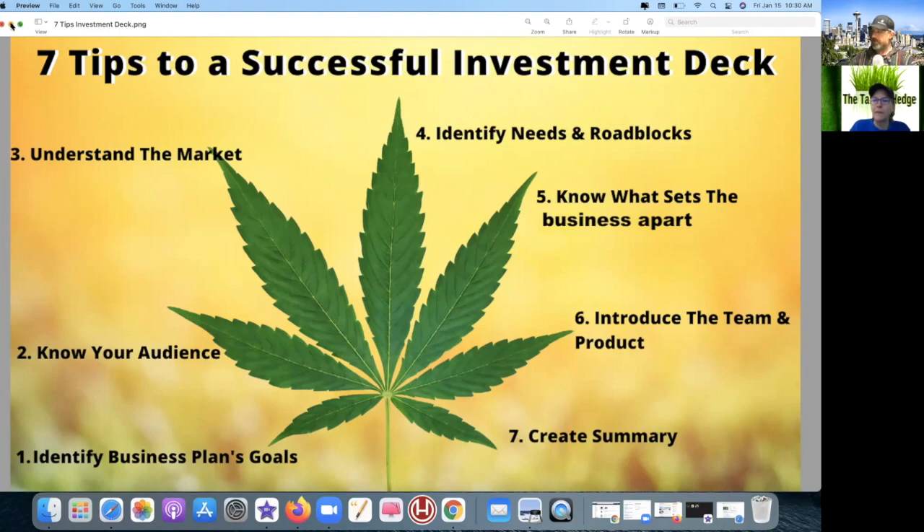Number six: introducing the team and products. We saw a lot of products but no team members — this just annoys me. They are a publicly traded company, so this is public information. They said their teams have experience from certain areas but didn't identify the CEO or anybody. It's a failure. When you're publicly traded, everybody knows who your team is anyway — it's not a secret. MedMen was crumbling at this time, so not differentiating yourself from them was a missed opportunity.